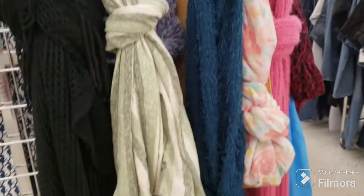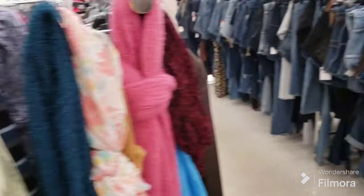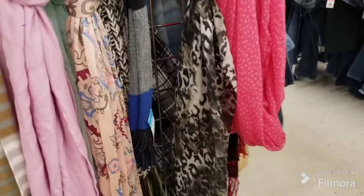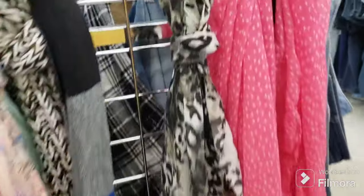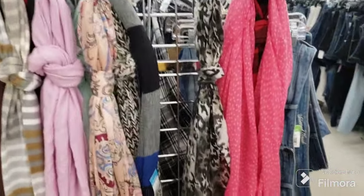We're looking at the scarves. I don't see anything that stands out to me here either. No interesting patterns. That one's kind of nice but not that fantastic. Nothing fantastic. That's it for the scarves.